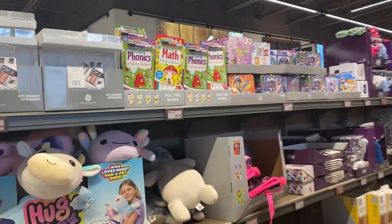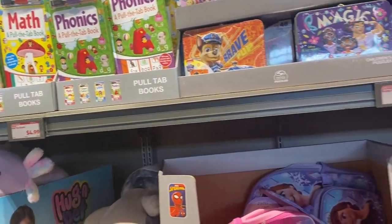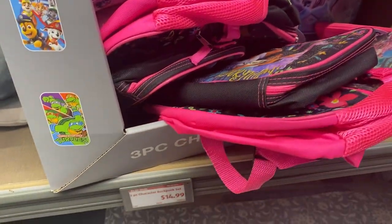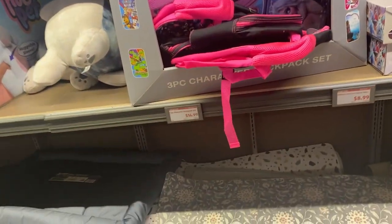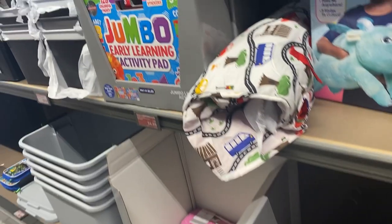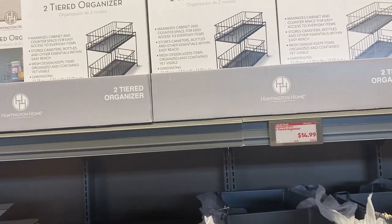I saw these pull the tab books — I'm always liking activity books like this, even though my daughter is a little bit out of that age. They have a backpack set — for $14.99 you get the lunch bag and the backpack. And then a comforter mat for your kitchen, $9.99. More activity pads, $6.99. Collapsible cubes for your organization, two-tier organizer, $14.99.